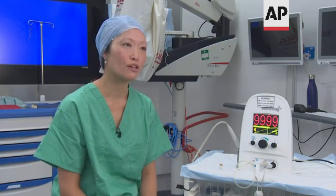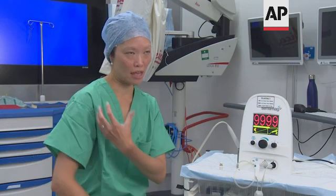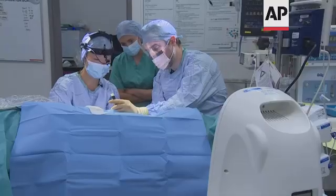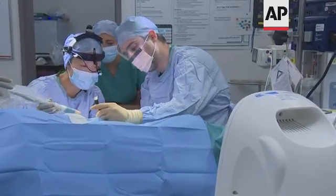The introduction of sentinel node biopsy was actually revolutionary for breast surgery, because it meant you only needed to check a few lymph nodes, and if they were normal you don't need to remove the entire axilla — all the lymph nodes — which means less pain, quicker recovery, and a lower chance of lymphedema.